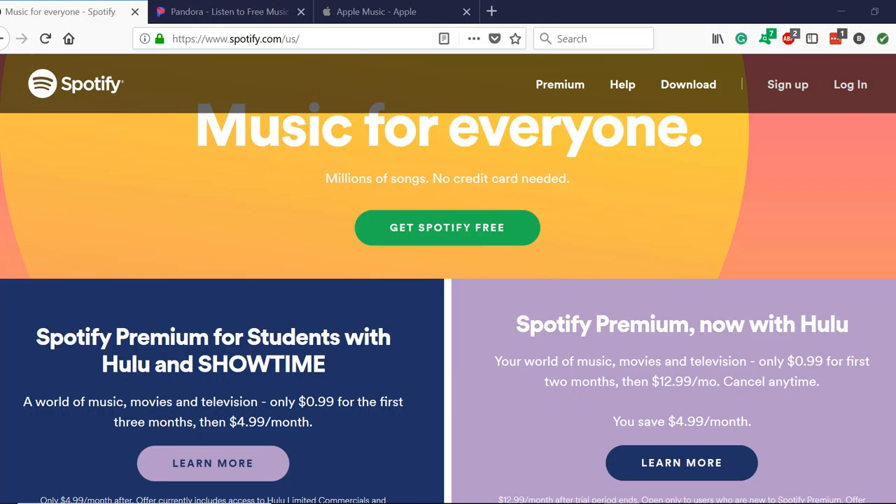Hey guys, it's Blake. In this video, I'll be comparing the landing pages of three well-known music streaming services: Spotify, Apple Music, and Pandora. These services rely on trials, bundles, and partnerships to get you to commit to a premium plan.